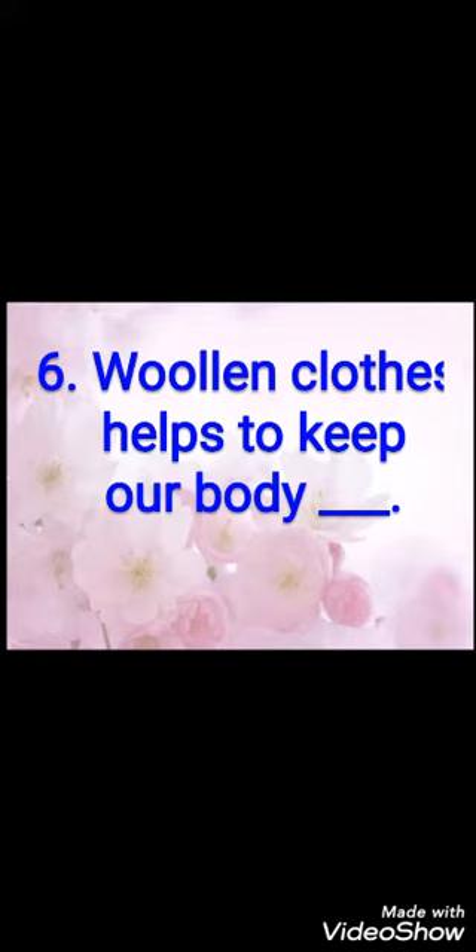Sixth fill-up: woolen clothes help to keep our body dash. Woolen clothes hote hain jo aapki body ko kaisa rakhne mein help karte hain? The answer is warm. W-A-R-M, warm. Woolen clothes help to keep our body warm.